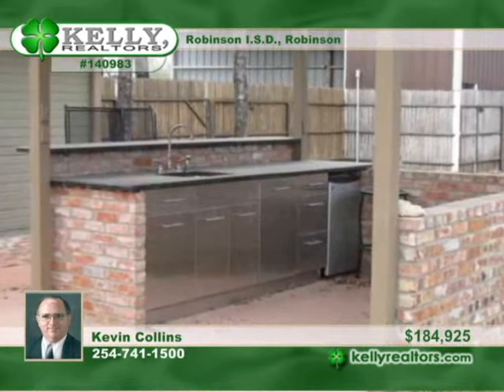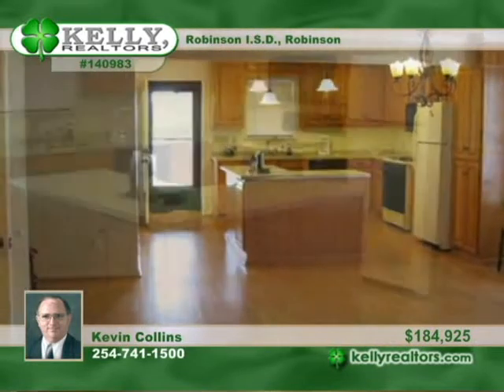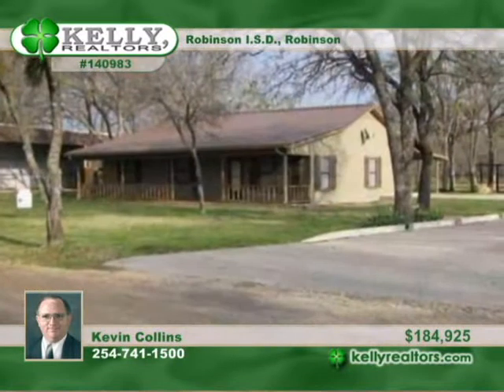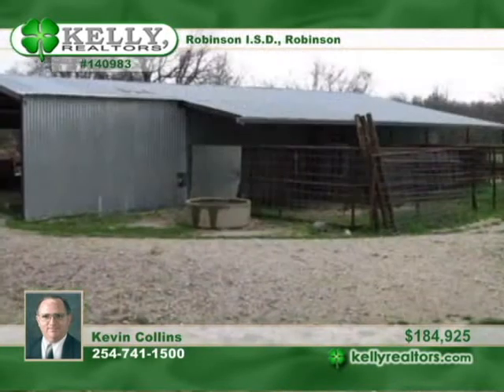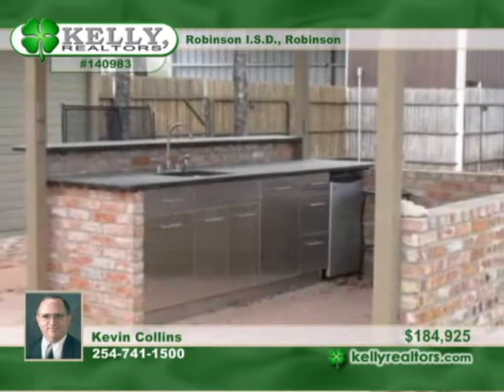The handy person will always be found in the 30 by 40 workshop that includes a half bath, isolated storage and insulation at this very nice 4 bedroom, 2 bath home in Robinson ISD. The open floor plan has lots of storage, a barn with a tack room, and an outdoor kitchen are other nice extras you'll love. Kevin invites you to call now and set up a tour.